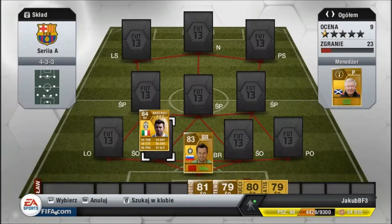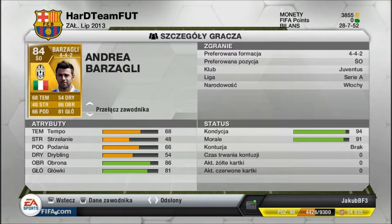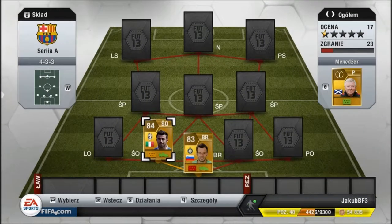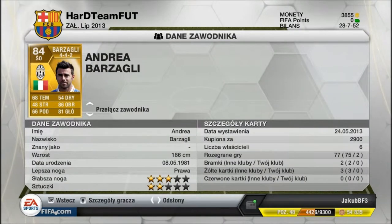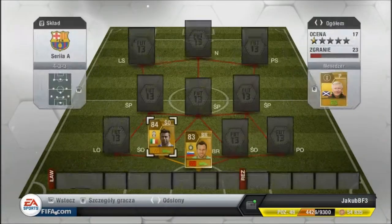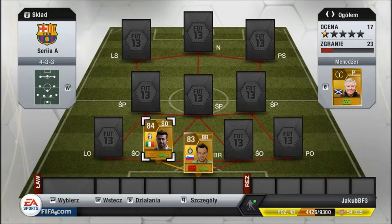Tutaj będzie Barzagli na środkowej obronie, Juventus. Bardzo dobrze w obronie — ogółem ma 86 obrony. Trochę tempo mogliby mu wyższyć.